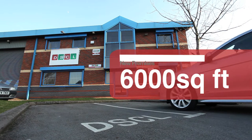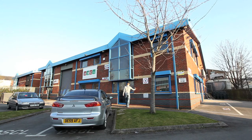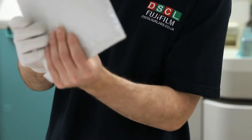With our new headquarters in South Manchester spanning 6,000 square feet over two floors, we're able to print faster than ever before. We make sure your prints are with you in good time for your deadlines, exhibitions, holidays and due dates.